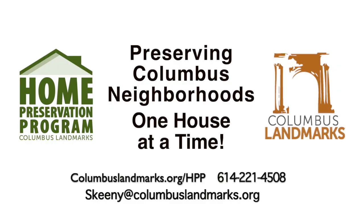For more tips and best practices on caring for your front porch, visit our website at columbuslandmarks.org under the home preservation program, and call us anytime with any questions — we're happy to help. Thank you.